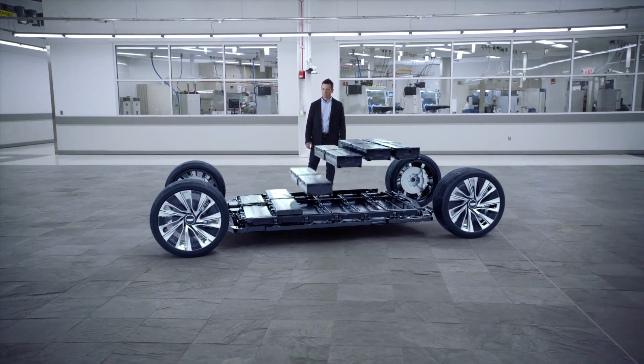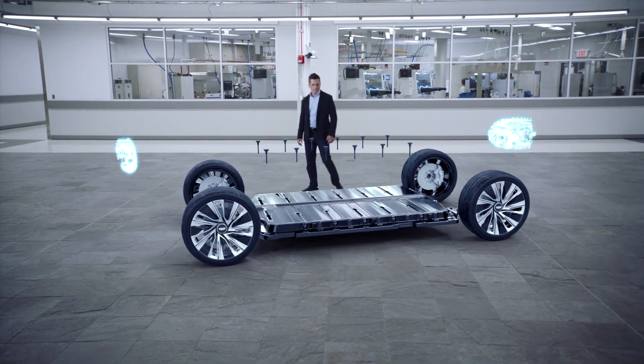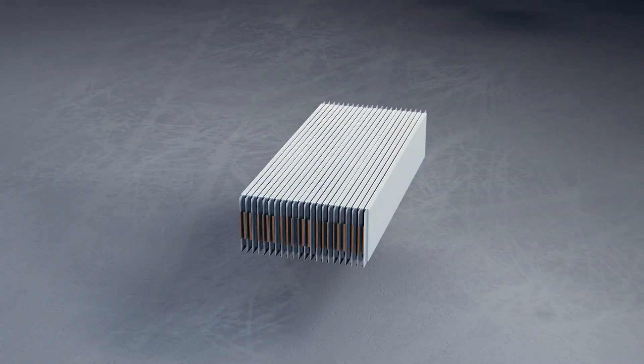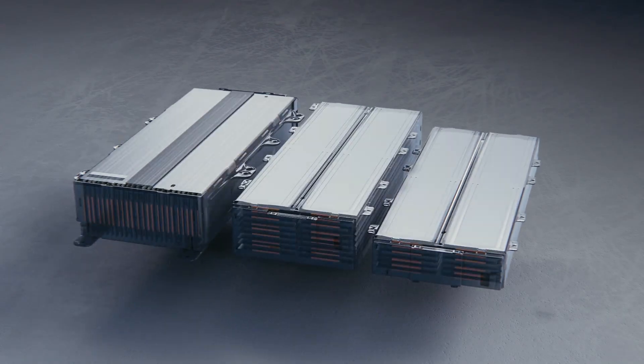Fewer wires within the pack allows room for more batteries, helping extend charging ranges. The result? EVs can become lighter, or have the capacity to add batteries to accommodate any platform.